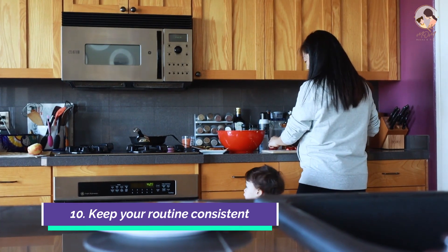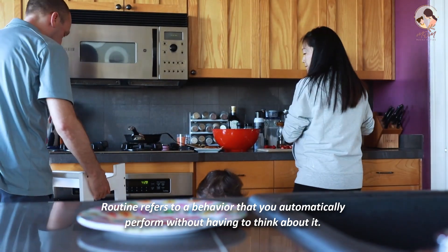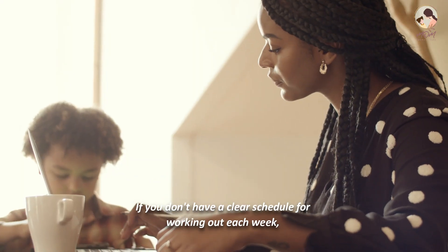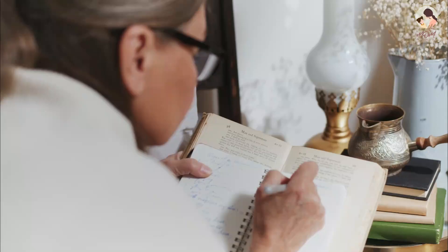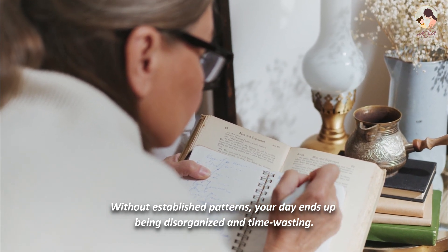Number 10: Keep your routine consistent. Routine refers to a behavior that you automatically perform without having to think about it. If you don't have a clear schedule for working out each week, deciding whether you will or won't is a time-consuming battle every day. Without established patterns, your day ends up being disorganized and time-wasting.